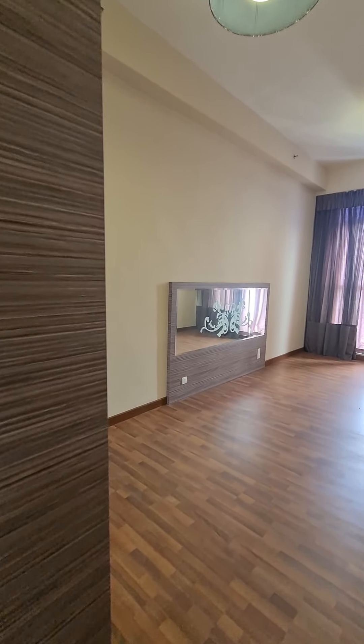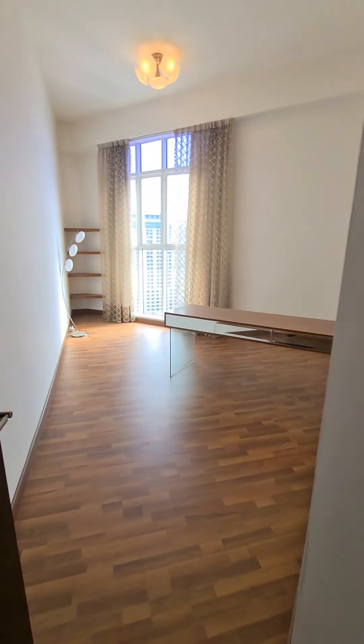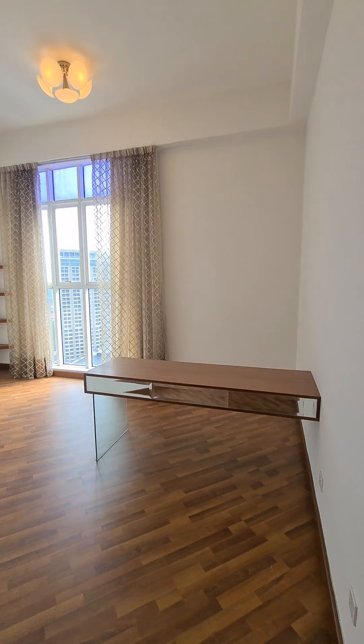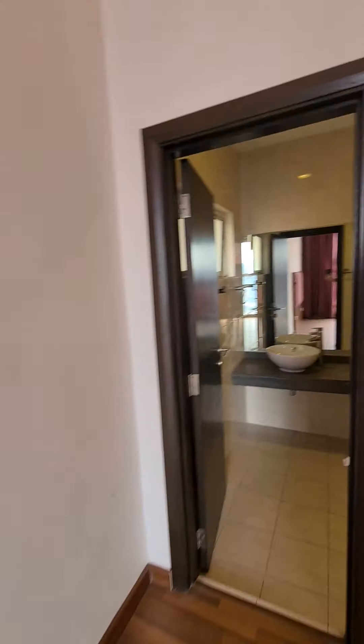The first bedroom on the left comes with built-in wardrobes and a headboard. Come out to the second room, which has a workstation area. And the third room — this room has an attached bathroom.